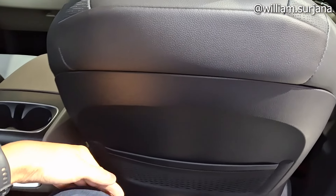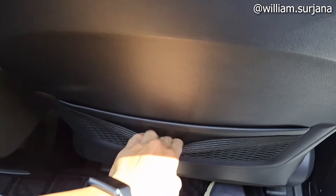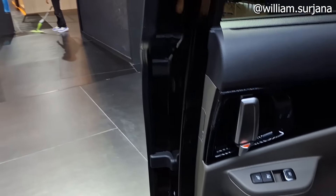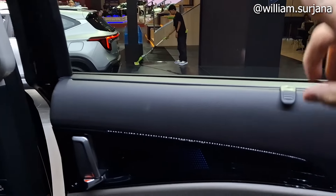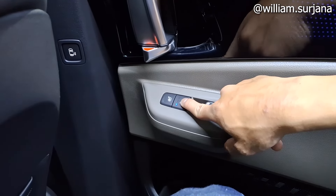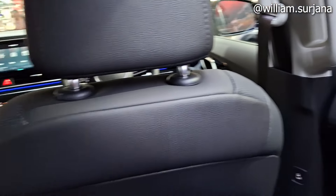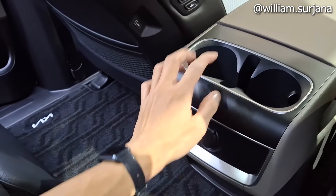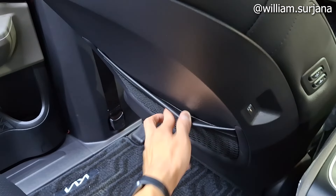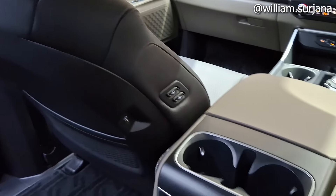Duduk di kursi baris kedua Carnival Premier Hybrid, lega banget, masih ada space lebih dari lutut. Ada storage di bagian atas. Ada pegangan di pilar B. Duduk di sini ada meja lipat. Tidak ada cooler dan heater seat di bagian belakang kursi depan ini. Ada tirai manual di sini, ada power outlet, dua cup holder. Di sisi penumpang, ada saku pintu, jaring, dan slot USB Type-C.